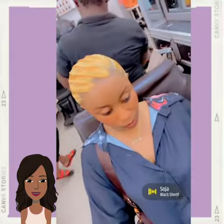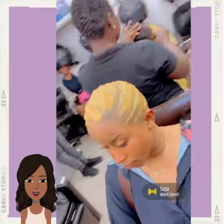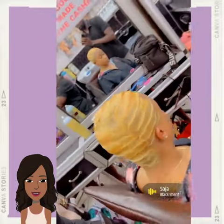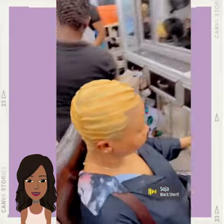I hope that you guys have enjoyed checking out today's hairstyles with me. If you did, be sure to give this video a like, hit that subscribe button, and let us know in the comments below which hairstyle from today's video was your favorite. I will of course see you in the next video.